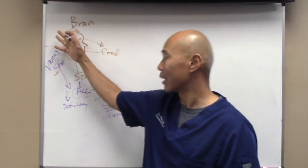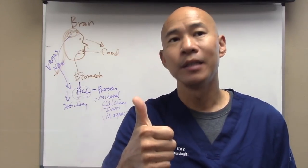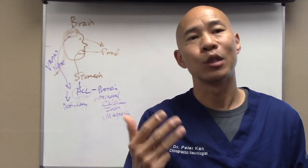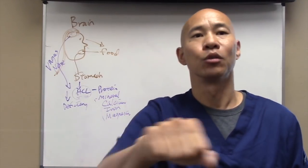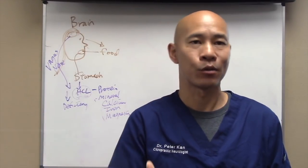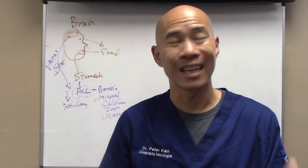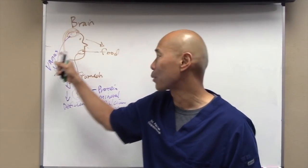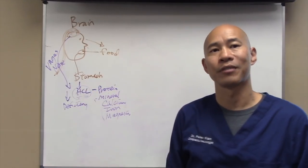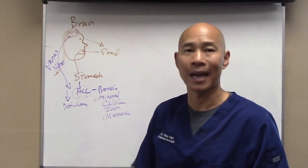Signs that your brain isn't functioning properly include brain fog, difficulty concentrating, fatigue, memory loss, depression, and anxiety. These are signs of decreased vagus nerve output, which causes your stomach to not produce enough acid. Thyroid and brain function are two big contributors to low stomach acid. Other causes include H. pylori infection — Helicobacter pylori — a bacteria that can shut down stomach acid production. Stress and a sympathetic fight-or-flight response can also decrease stomach acid.